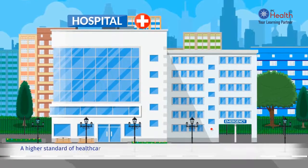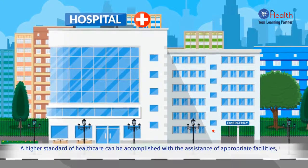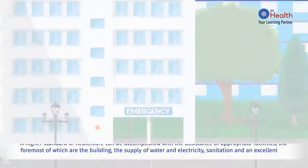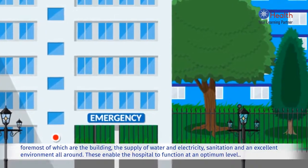A higher standard of health care can be accomplished with the assistance of appropriate facilities, the foremost of which are the building, the supply of water and electricity, sanitation and an excellent environment all round. These enable the hospital to function at an optimum level.